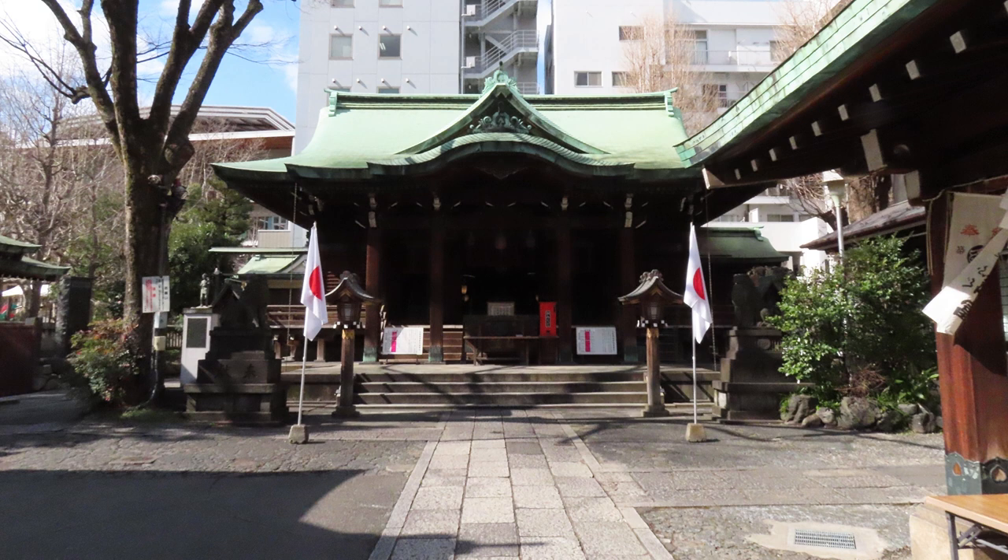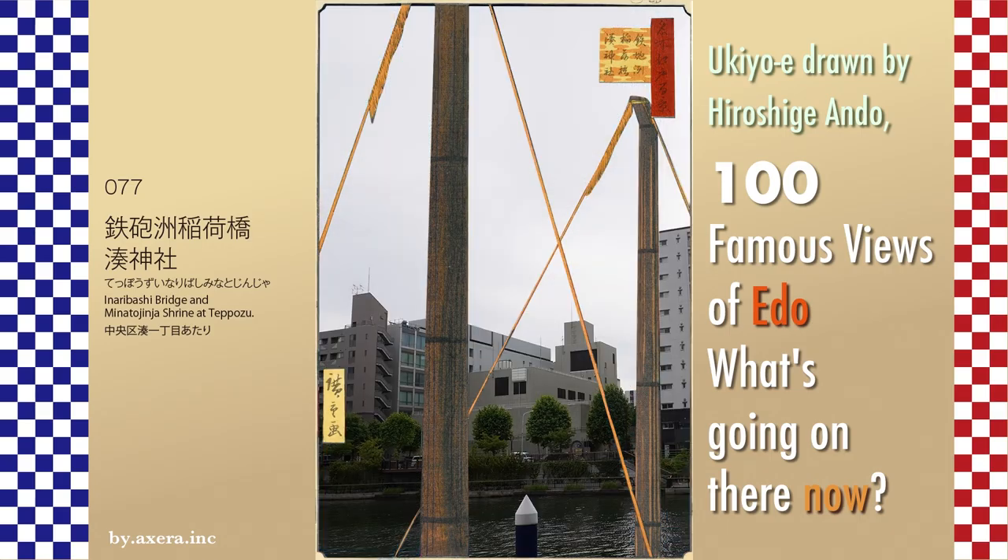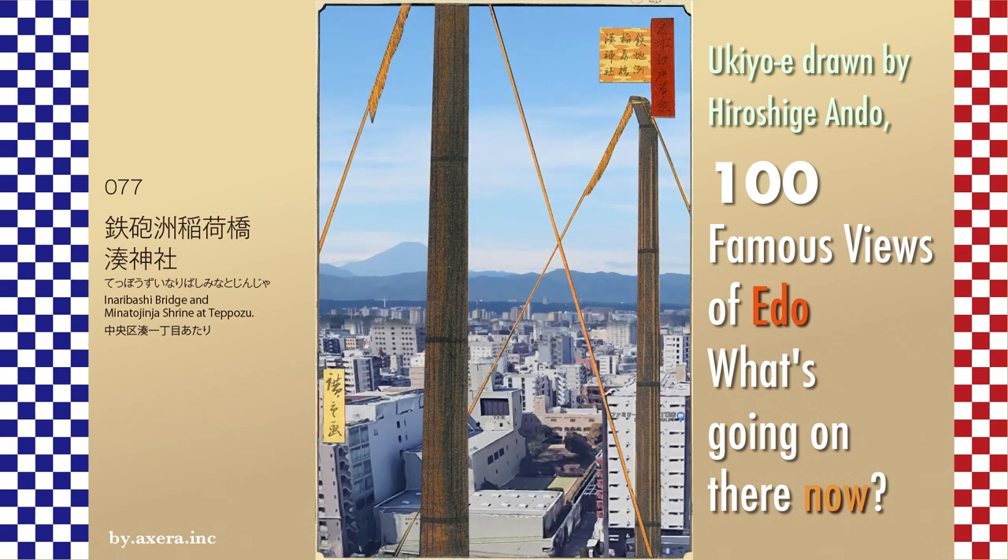This is the relocated Minato Shrine, now called Teppozu Inari Shrine. When we went around to the back, we found a cozy but still-standing Fuji mound made of lava. I tried to fit the current view into Hiroshige's painting using Google Street View to make it look more like a summer landscape, but the peaceful and tranquil view of Edo is not there — the picture is rather unemotional.